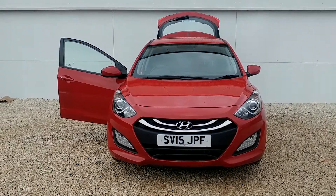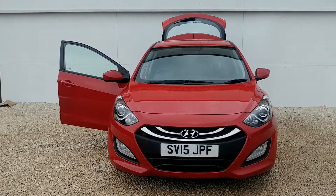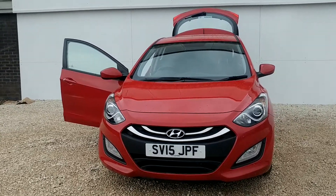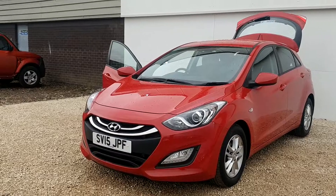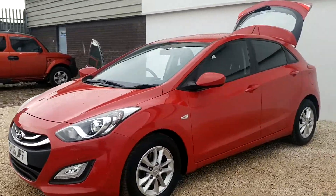Phoenix Hyundai here on Linwood Road, Paisley. My name's Matt and I'd like to show you one of the used i30s we currently have in stock. This car was first registered in 2015 on a 15 plate and so has the balance of Hyundai's manufacturer warranty taking you right up until 2020, which is excellent for your peace of mind.